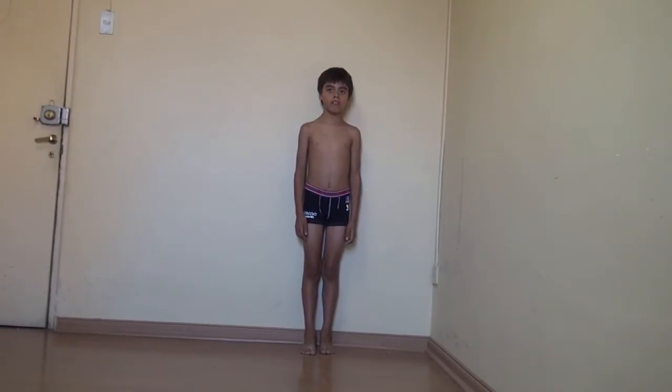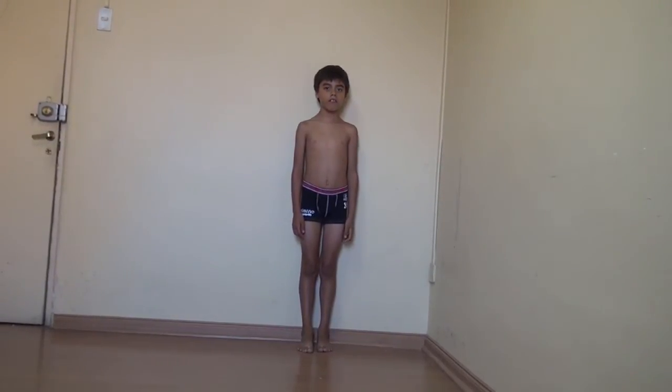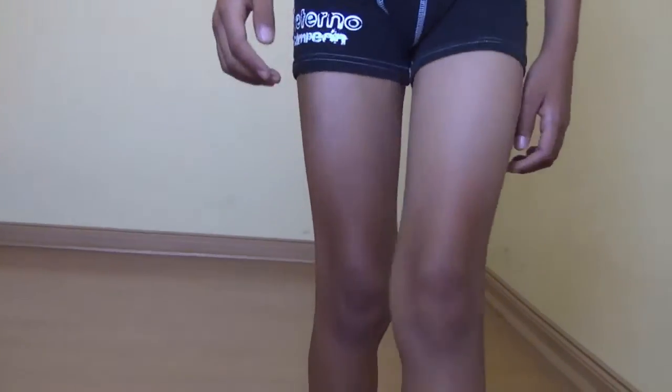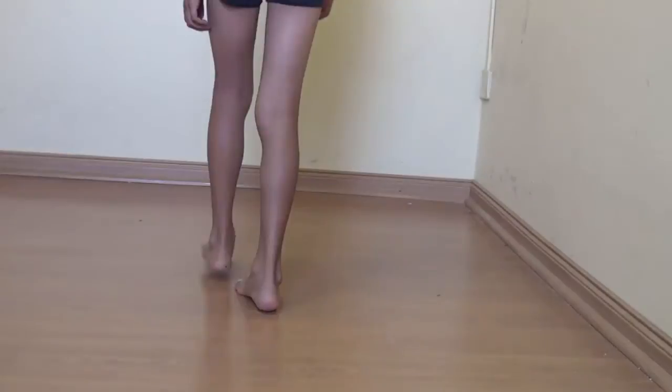He's going to show us the normal gait at this age. As we can see, Gabriel has a normal face and a normal gait.